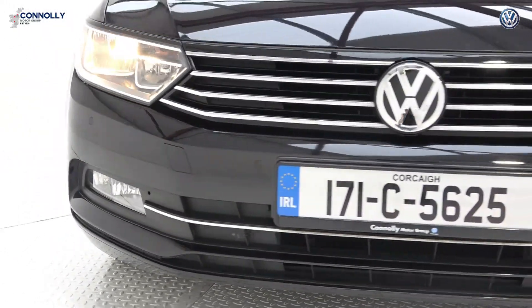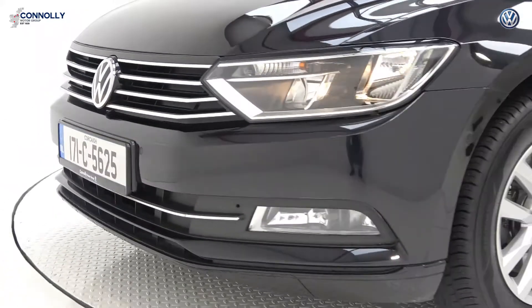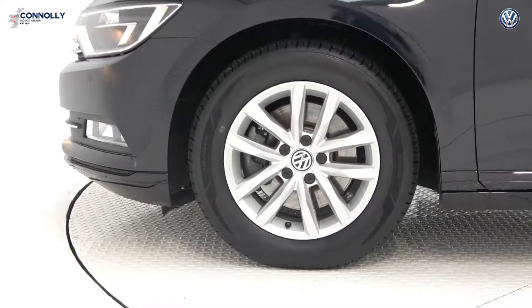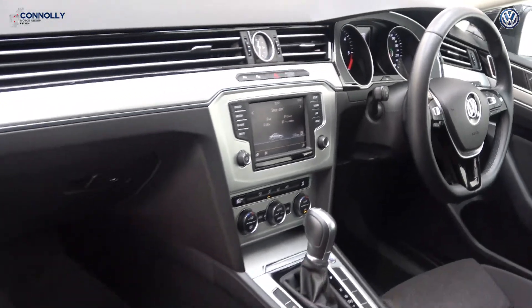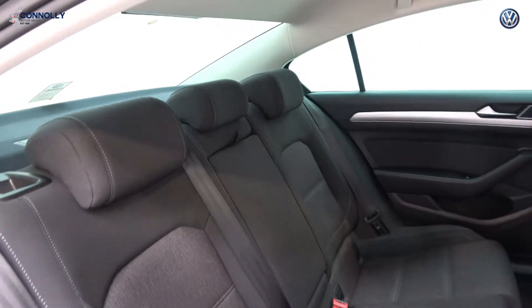Remote boot release, leather flat-bottom multifunction steering wheel finished in high-gloss piano black, paddle shifts to facilitate your manual drive, keyless ignition, start-stop technology, three-zone climate controls with automatic air conditioning, information display, aluminium finish on your inlays, Bluetooth connectivity, and cruise control.